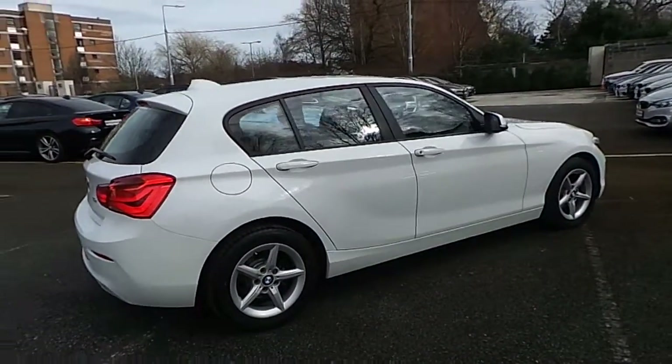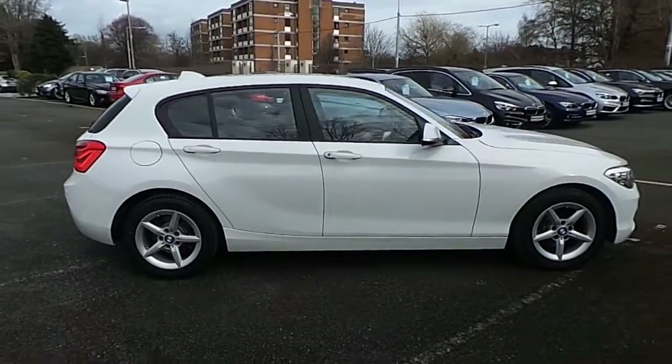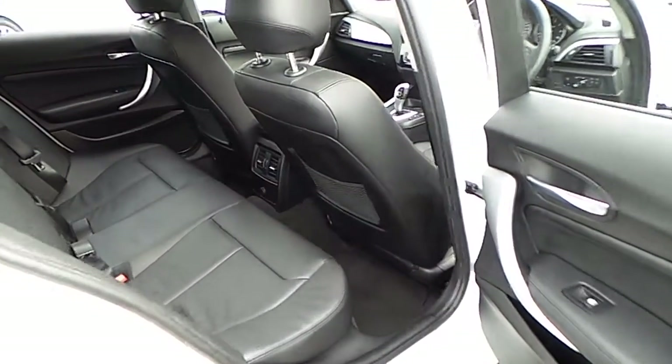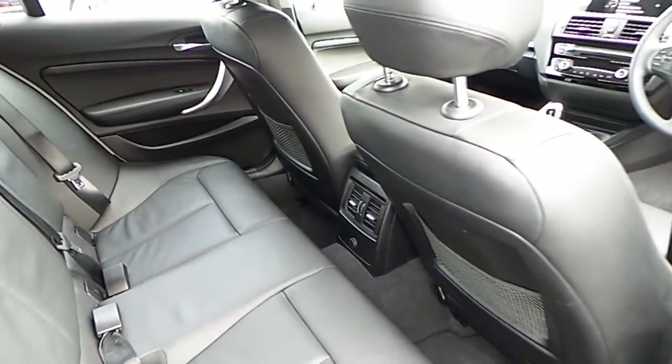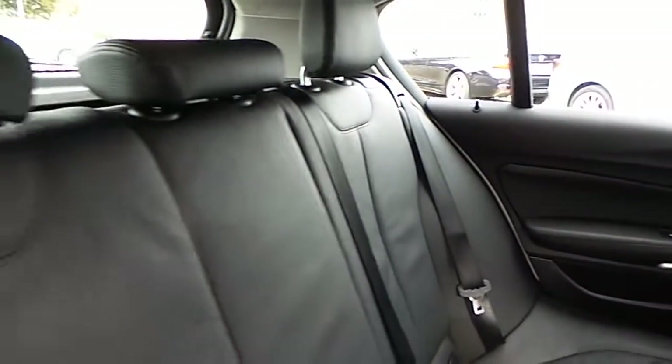This car is available to view at our showrooms at Murphy and Gun, Milltown Dublin 6. Now let's take a look at the interior. This one series comes with a two year BMW premium select warranty and finance is available from Murphy and Gun on request.